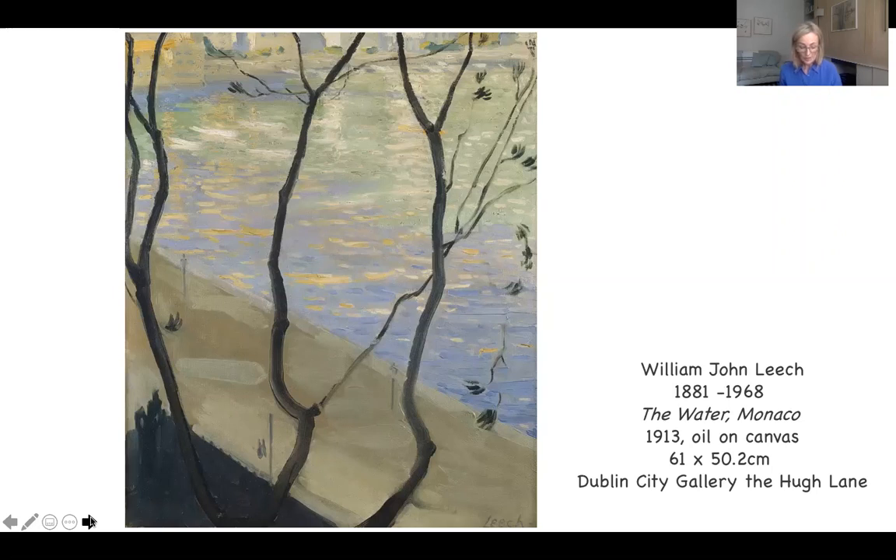The water and its surroundings are all observed from a considerable height. Monaco, the location, is of course a sovereign city-state along the coast of the south of France, near the border with Italy. It's very densely populated and built up now, but in 1913 it would have been a much simpler, smaller port.